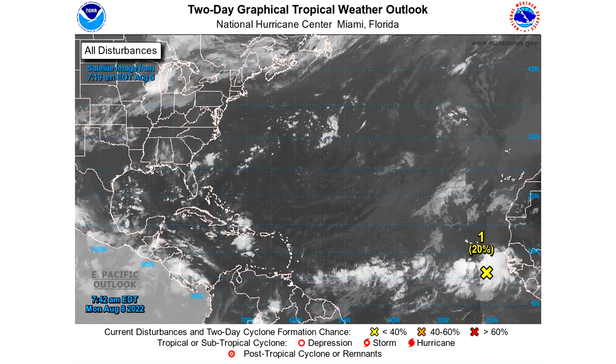Looking at the two-day graphical tropical weather outlook, we have a 20% chance of development over the next two days. Yesterday we actually had a zero percent chance over the next two days, so we're starting to see this one have some chance at development in the shorter range, which means we're well on our way to possibly seeing this become a depression, storm, or hurricane.